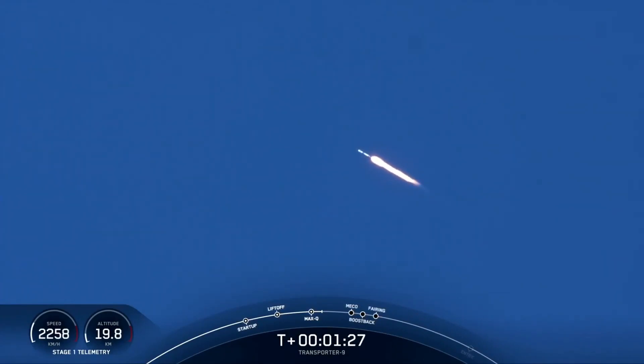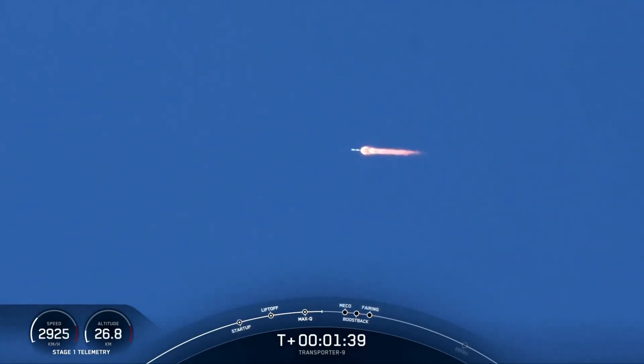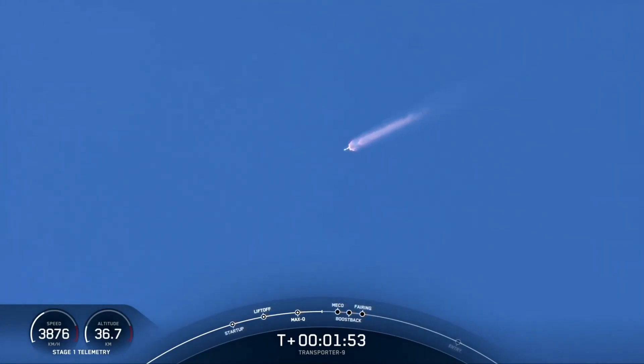MECO is where we will shut down all nine of those M1D engines that you see ignited on your screen. Once we shut down those engines, we can prepare for stage separation — that's where the first and second stages will separate from each other. After that, the first stage vehicle will begin to make its way back to land with the Stage 1 Flip and the start of its boost-back burn, while the second stage ignites its MVAC engine with the event called SES-1, or Second Stage Engine Start 1.